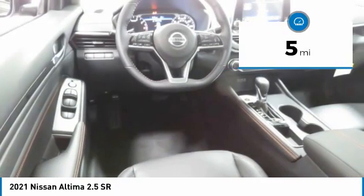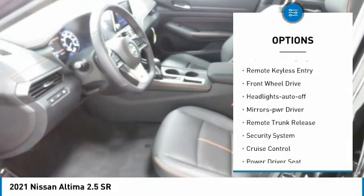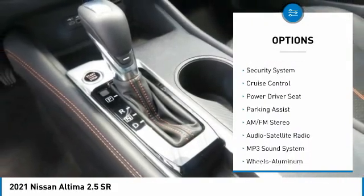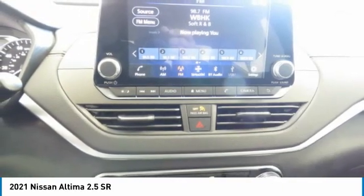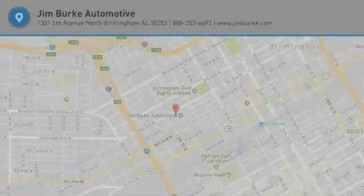This vehicle has less than 100 miles. Here are some of this vehicle's great options: aluminum wheels, traction control, daytime running lights, remote keyless entry, LED headlights with auto off, mirror memory, remote trunk release, security system, and cruise control. Your new ride is just a phone call away.